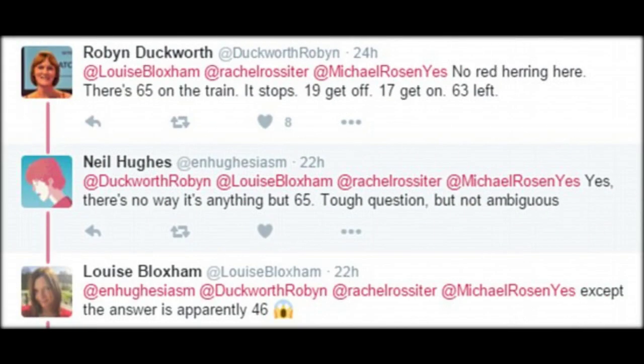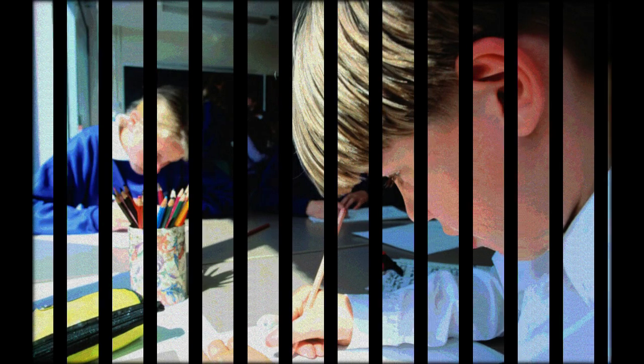Because kids have it easy, right? Surely it's all play dates and potato prints? According to the contents of the Key Stage 2 English Grammar, Spelling and Punctuation Test, the answer to that would actually have to be no.